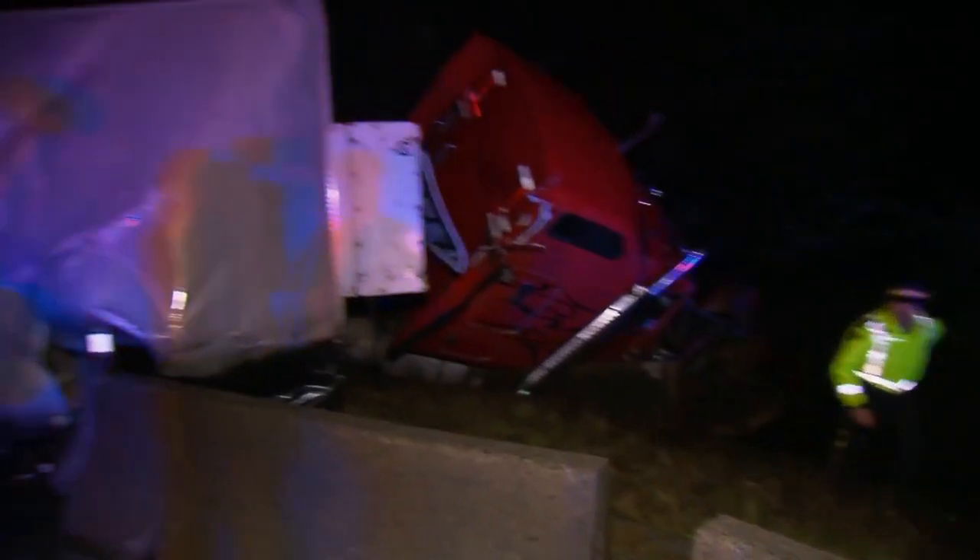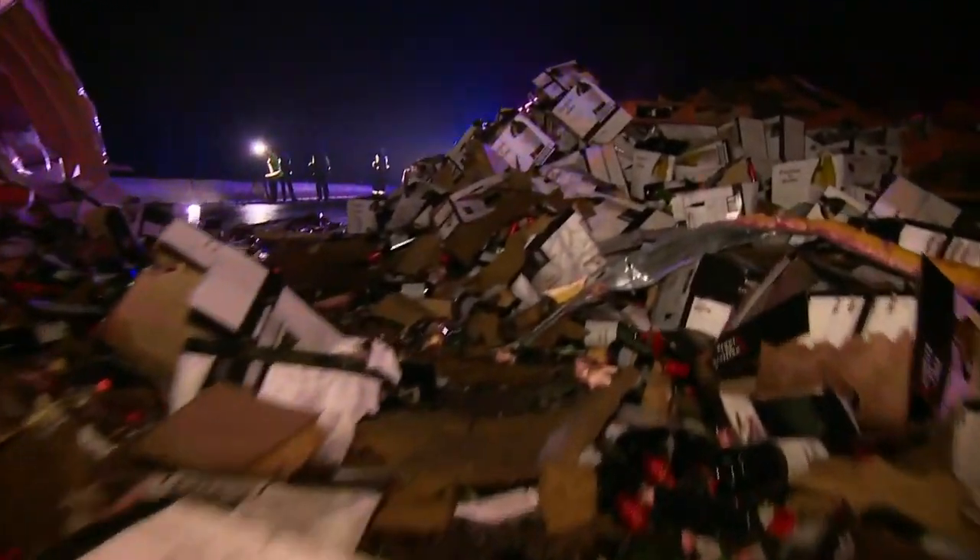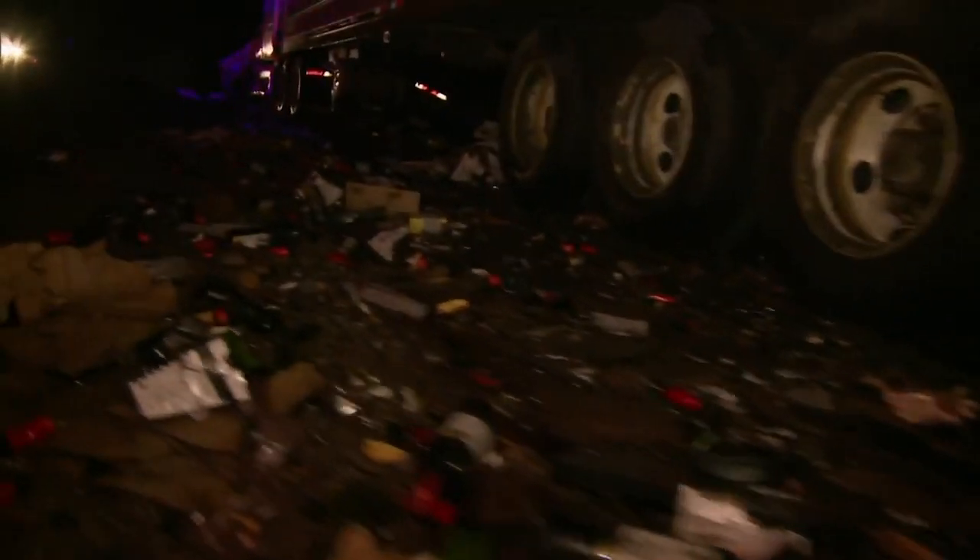The wine wreck. A truck full of wine flipped over across the highway, and then another semi came and smashed right through that trailer, spewing thousands of cases of wine all over the highway. Just insane.